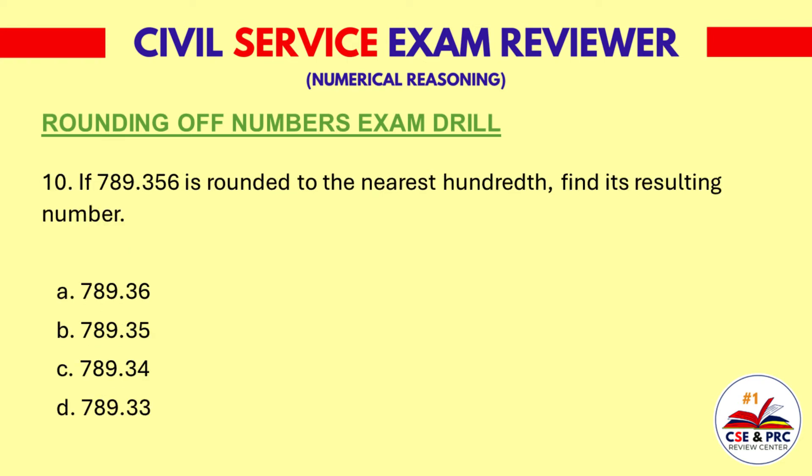Question 10. If 789.356 is rounded to the nearest hundredth, find its resulting number. A: 789.36. B: 789.35. C: 789.34. D: 789.33. The answer is A, 789.36.